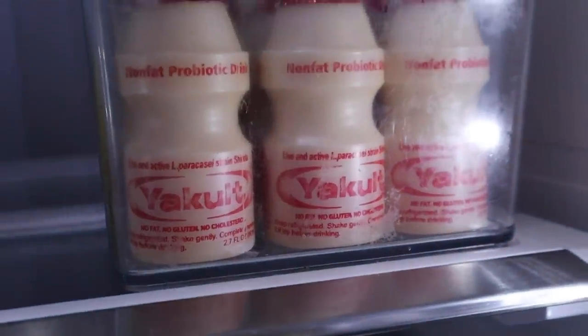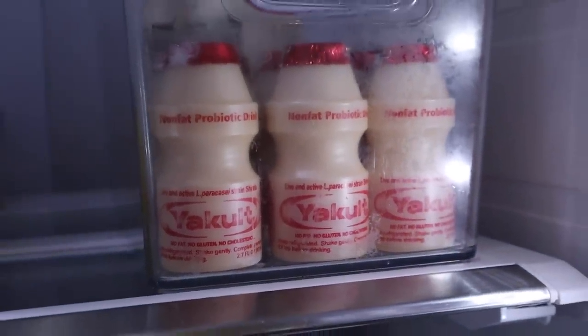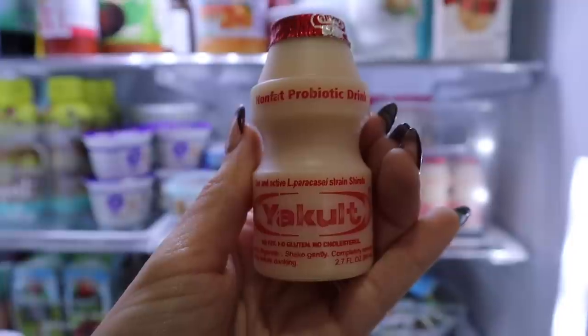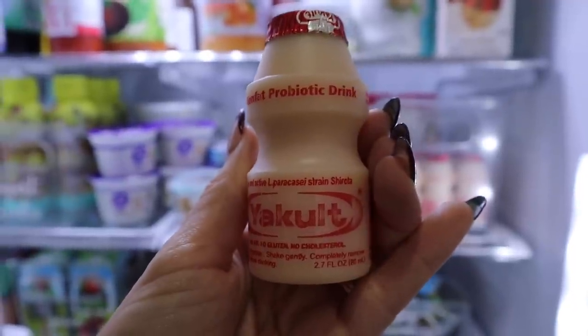Before we get into today's video, I first want to say thank you to Ukult for sponsoring today's video. We have started to buy and drink their probiotic drinks. Believe it or not, this 2.7 fluid ounce bottle contains billions of live and active probiotics. They are made with simple ingredients with nothing artificial — no fat, no gluten, no cholesterol — and each serving is 50 calories, or you could get the Ukult Light which only has 25 calories per serving.